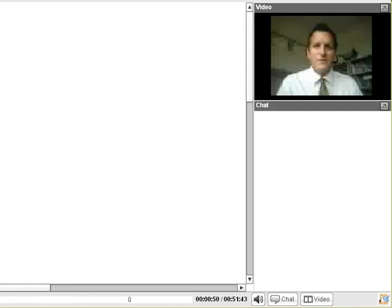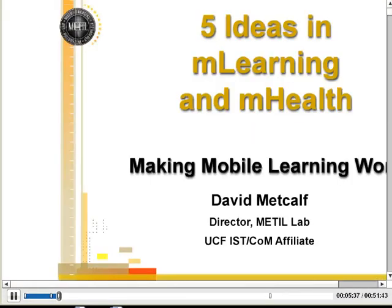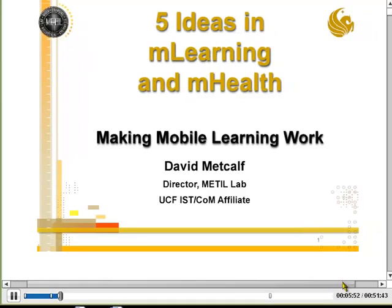We talk about some of those cross-sections of topics. I have two presentations that I thought I might draw from with some unique sets of examples, and I thought I might go through one that kind of links mobile learning and mHealth together. 'Making Mobile Work' is the title of this one.